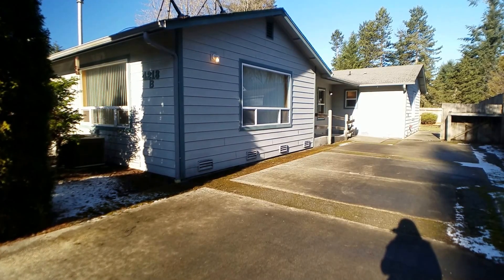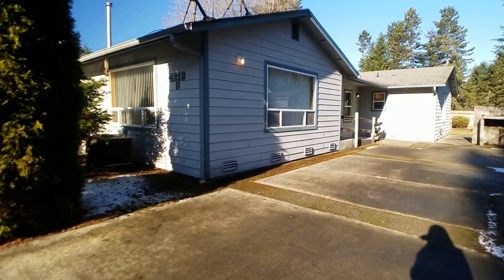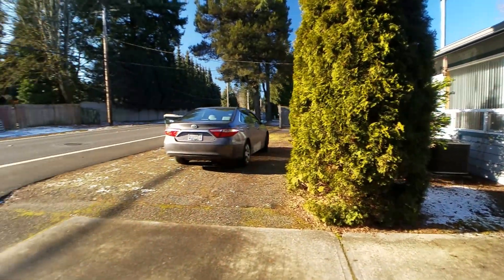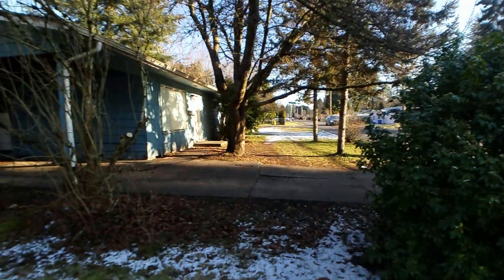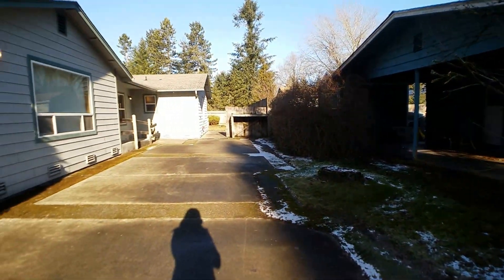Hi, this is Sarah with Olympic Rentals, and today we're going to be doing a video tour of 4218 14th Avenue Southeast, number B, in Lacey, Washington.